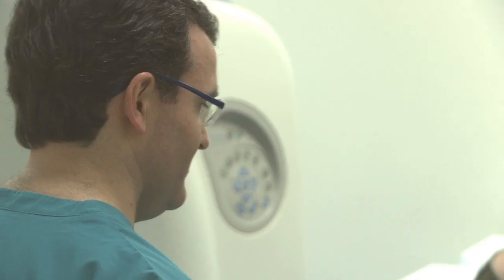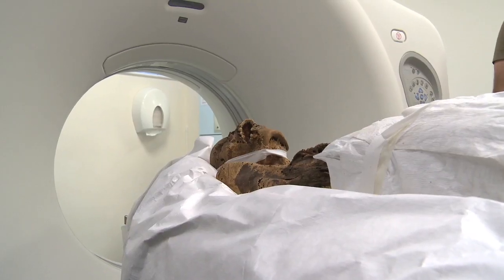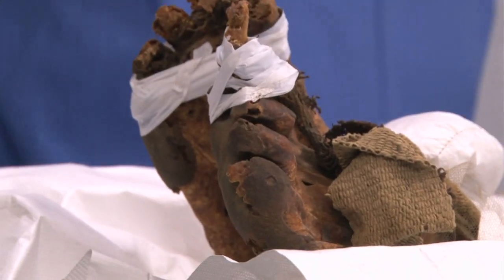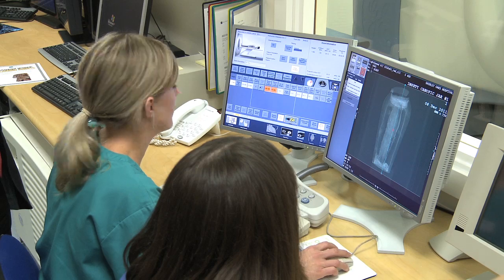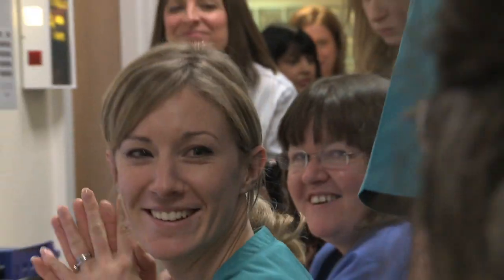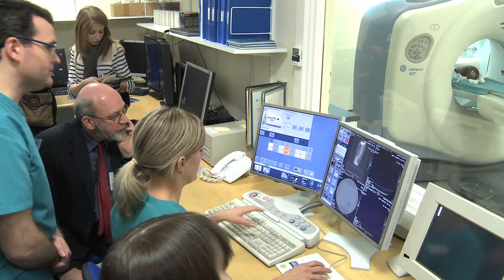It's important to offer our services to allow them to research their mummies further, and also to give my staff an excellent opportunity to do CT on things they would never otherwise get to do, extending their professional development. Within the hospital it's been a huge morale booster — everyone's been involved and very excited, so it's been a really positive thing for the whole hospital.